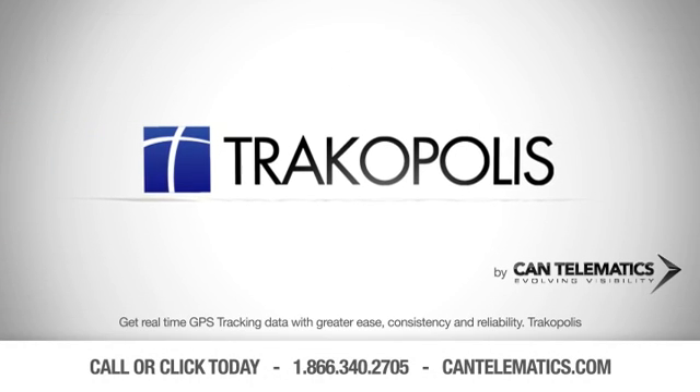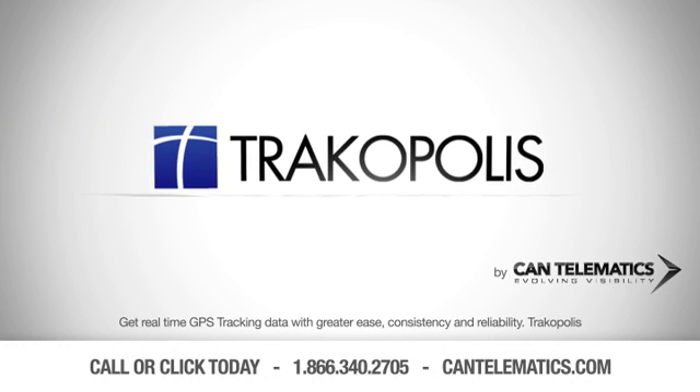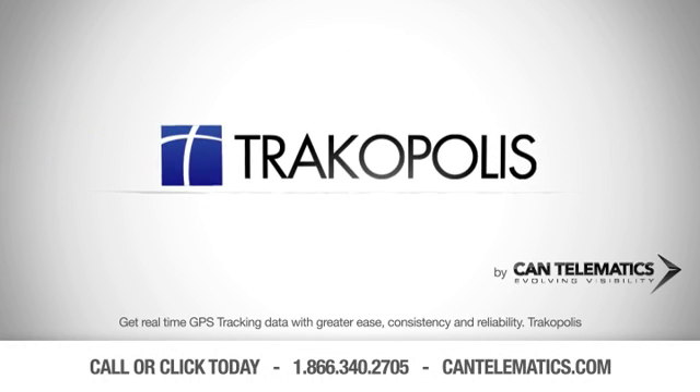Get real-time GPS tracking data with greater ease, consistency, and reliability. Trackopolis.